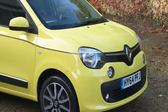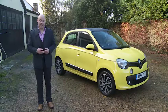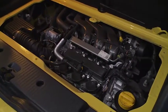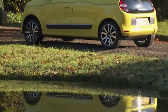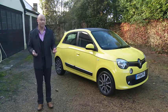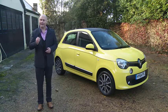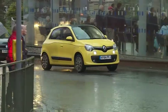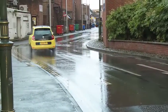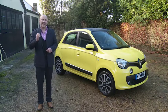The mainstream Twingo models sit in a fairly narrow pricing band — from just under £10,000 to just under £12,000. That's because there are only two petrol engines on offer, both three-cylinder units, and just this single five-door body style. You can talk to your dealer about a six-speed twin-clutch EDC auto gearbox option. If you choose the lower-powered SCE 70 variant, bear in mind that it doesn't come with a fuel-saving stop-start system unless you stretch your budget to around £11,000 for the plush Dynamique version.